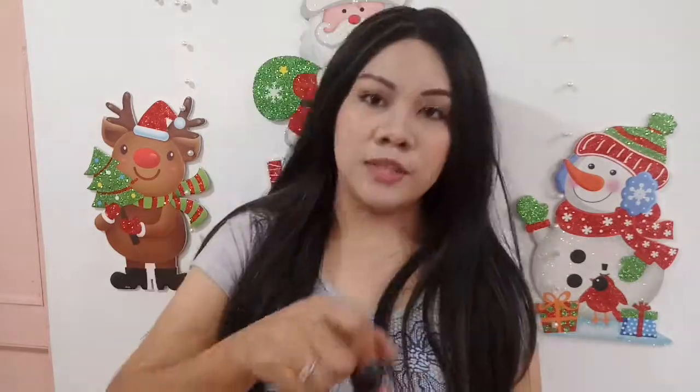This Mark Liquid Lipstick has two different finishes — it has a matte finish and a glossy finish. Let's take a look at the product.